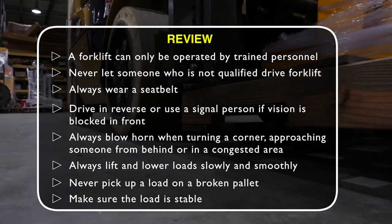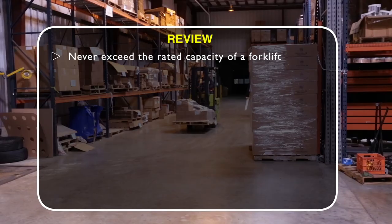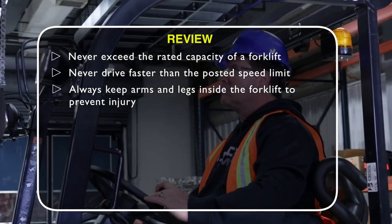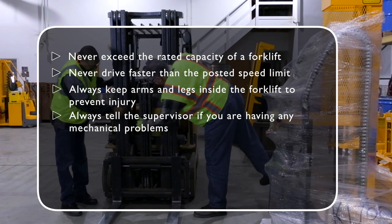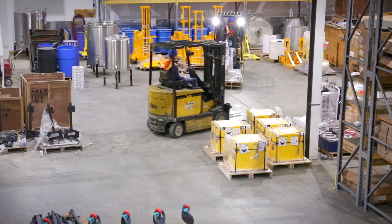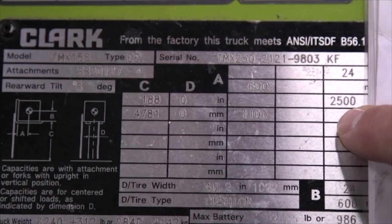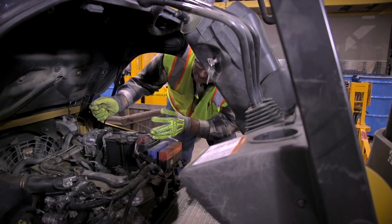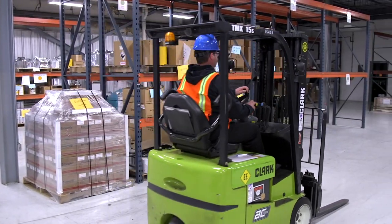Make sure the load is stable and will not shift during transport. Never exceed the rated capacity of a forklift and never drive faster than the posted speed limit. Always keep arms and legs inside the forklift. Always tell your supervisor about any mechanical problems, even minor ones, and let a qualified mechanic fix them. Forklifts are a valuable industrial tool that can cause serious injury when not used properly — operators must know their equipment, ensure it is in good condition, and always practice safe operating techniques.